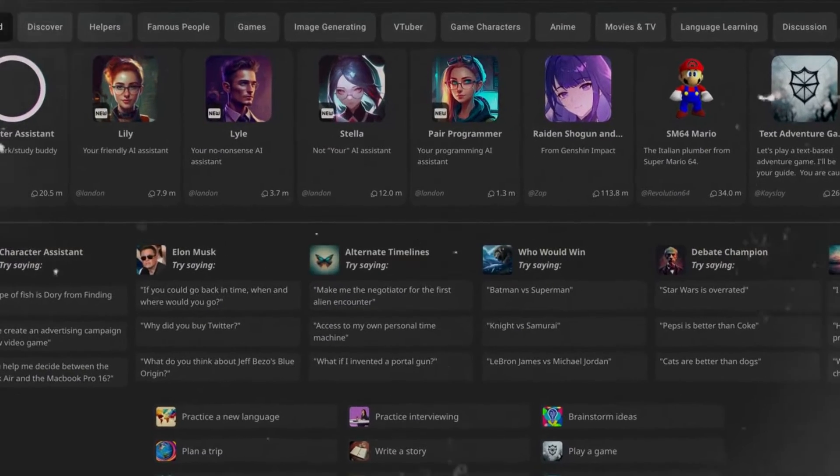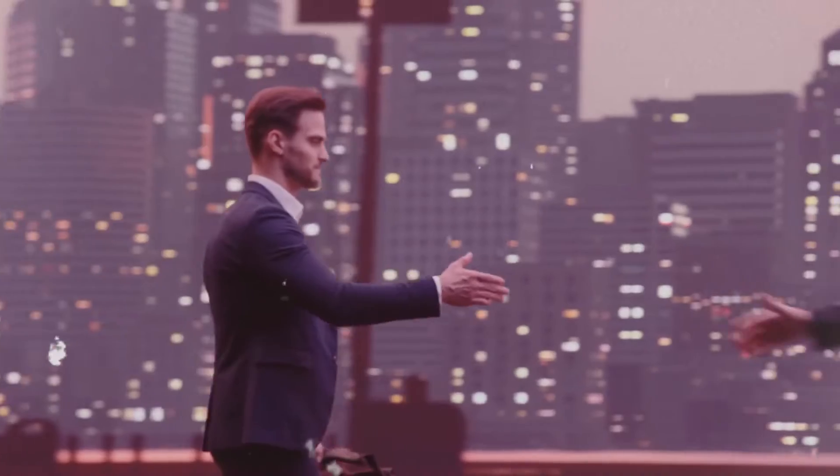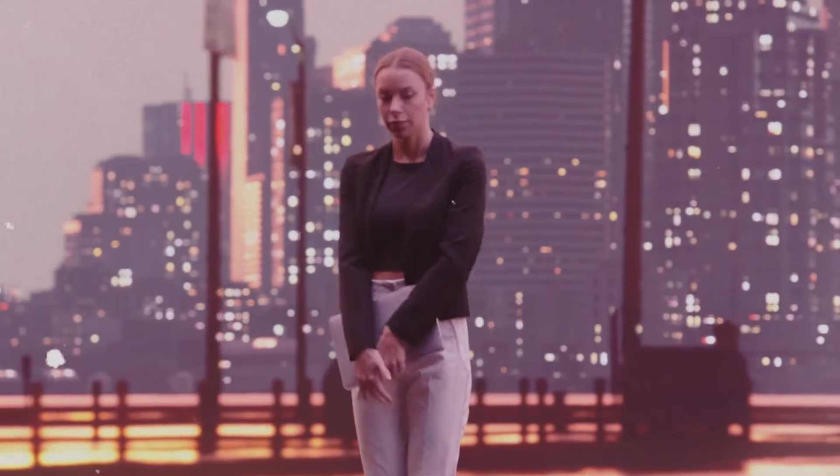Character AI is a fun tool that lets you chat with any character, whether they are real or fictional. Just imagine having a conversation with Justin Bieber or even Deadpool. It's not only entertaining, but also a creative way to interact with AI.